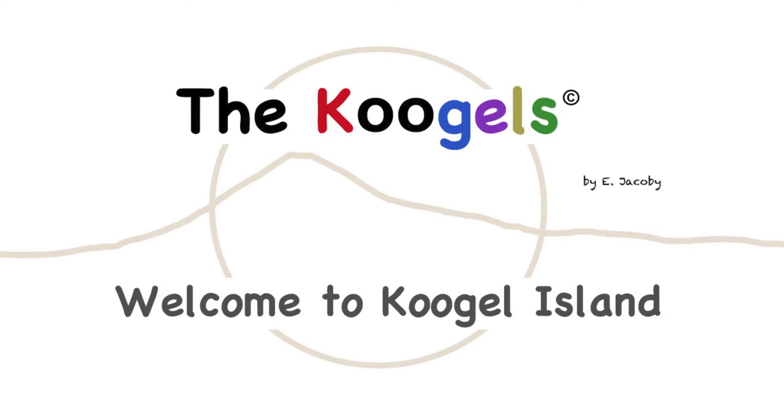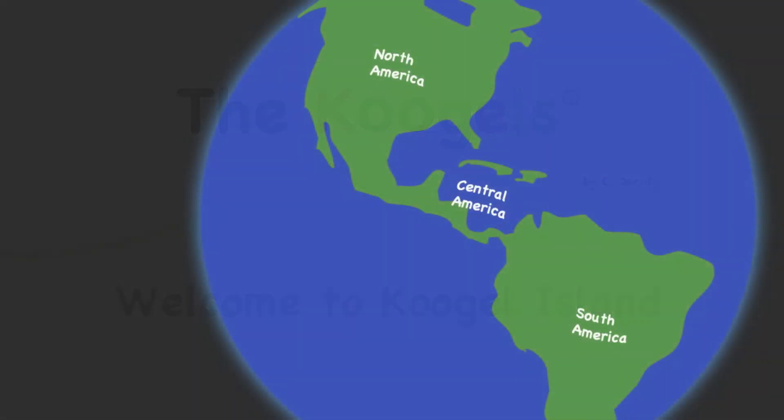Welcome to Kugel Island. This is our planet, planet Earth, and we can see the American continent surrounded by blue oceans. Somewhere in the Pacific Ocean just off the coast of Central America, there is a magical place called Kugel Island.